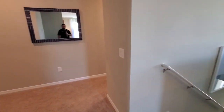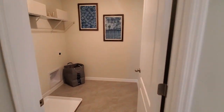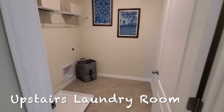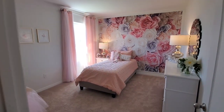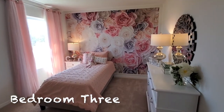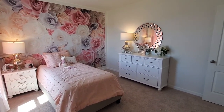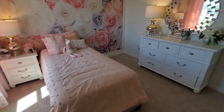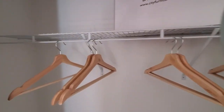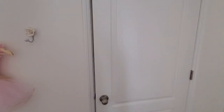We do have the laundry room here. The washer and dryer are not included — a couple of other builders include them but people end up selling them to get front-load models anyway. Here is bedroom number three, the rose bedroom — check out all that wallpaper with the roses, some interesting design features here. We do have a twin-size bed and a dresser. The closet has a regular door and goes back a little bit with a small amount of space.